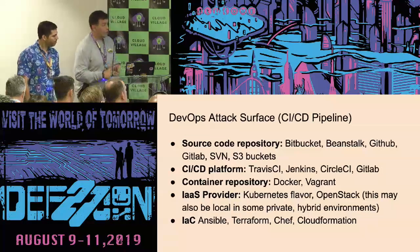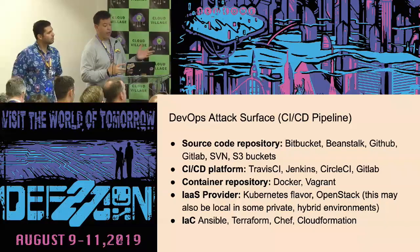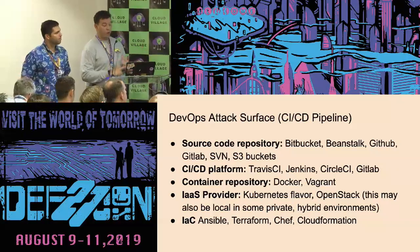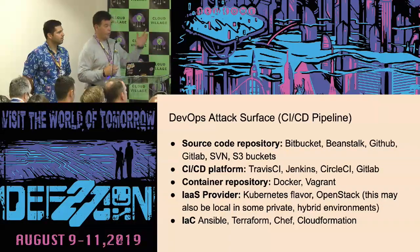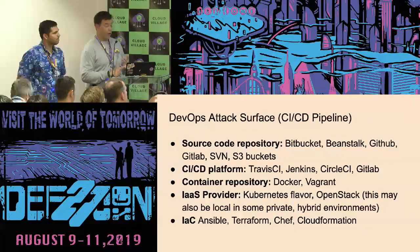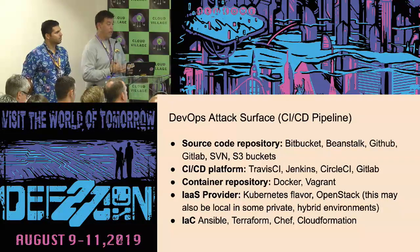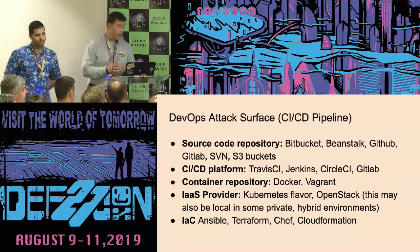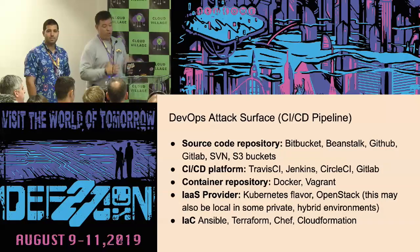There's also an expansion of the attack surface — what I call the DevOps attack surface: the CI/CD pipeline, source code repositories like Bitbucket, GitHub, SVN, S3 buckets, CI/CD platforms. We know about Jenkins vulnerabilities, CircleCI, TravisCI, container repositories, Docker, Vagrant, Kubernetes flavors, OpenStack, and infrastructure as code — vulnerabilities or abuse of things such as Terraform, Ansible, Chef, or CloudFormation.